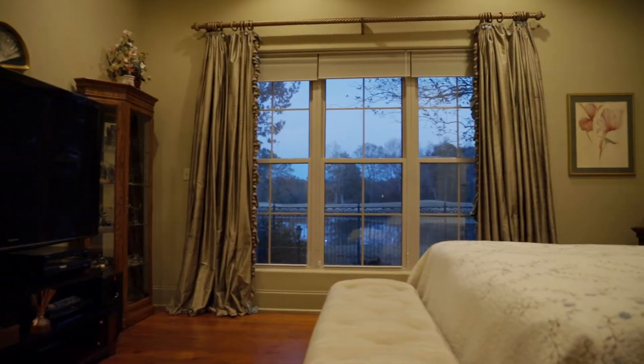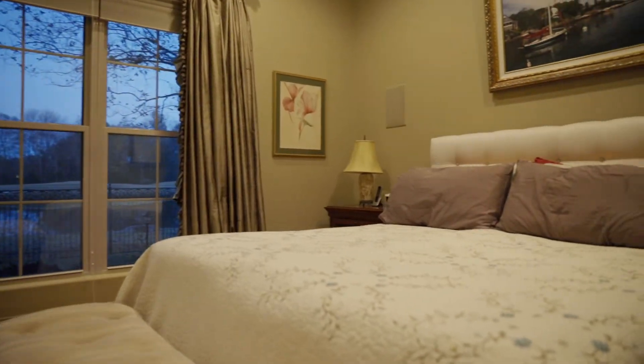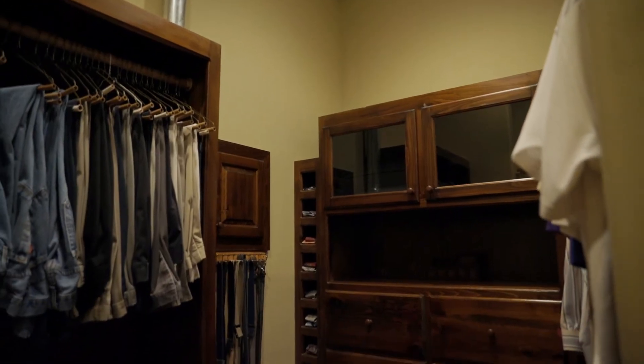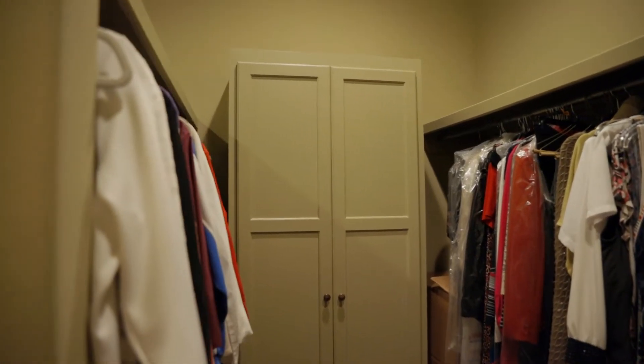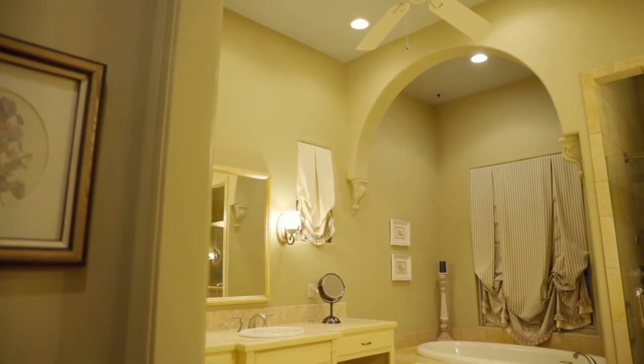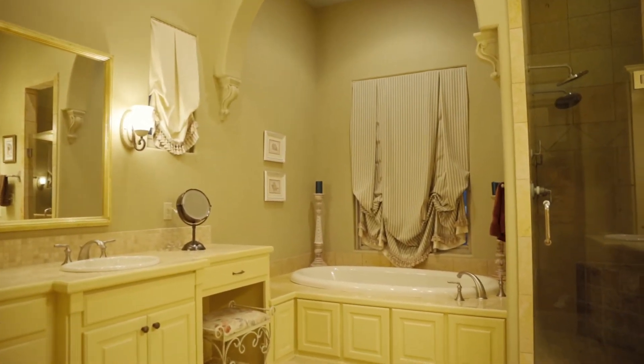The large master suite sits in its own wing of the home and offers wonderful views with a wall of windows. Off of the dressing area of the master, you'll find the master closet complete with built-in cabinetry including a hidden laundry chute. The master bath has dual vanities, a large air jet tub for relaxing, a shower with dual heads, and floor-to-ceiling tile.